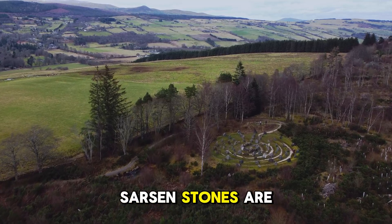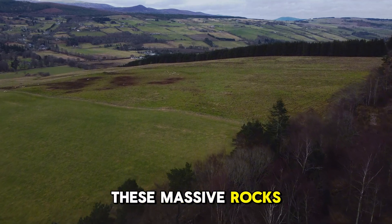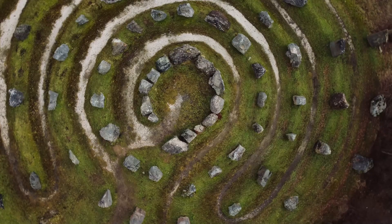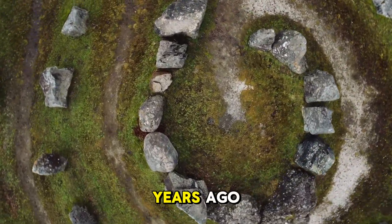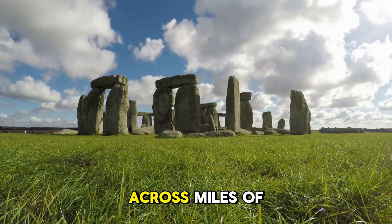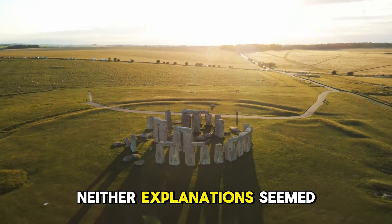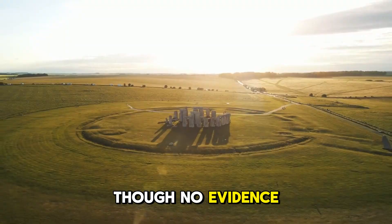Sarsen stones are found in multiple places across southern England, making it nearly impossible to determine exactly where the builders sourced them. These massive rocks are naturally scattered across the landscape, sometimes as isolated boulders, other times in clusters. Adding to the mystery was the sheer difficulty of moving such colossal stones. How did people more than 4,500 years ago transport them without wheels, pulleys, or draft animals? Some theories suggested Neolithic builders dragged them on wooden sledges; others speculated they rolled them on logs. More extreme theories even suggested supernatural involvement or alien intervention, though no evidence has ever supported such claims.